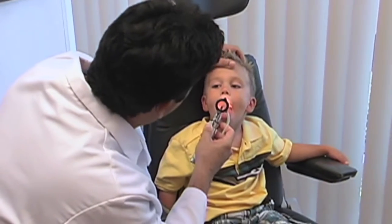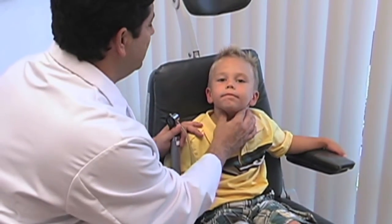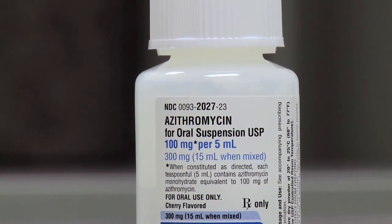Frantic parents often rush their children with sore throats to urgent care or ER facilities, but the vast majority of those visits are a waste of time because most sore throats are viral and don't respond to antibiotics.